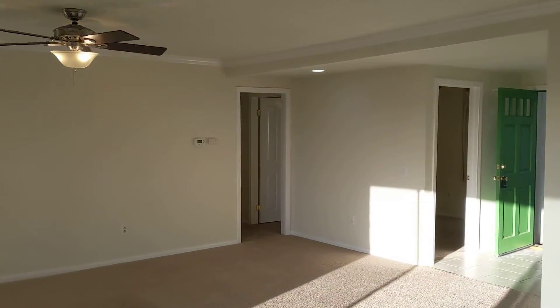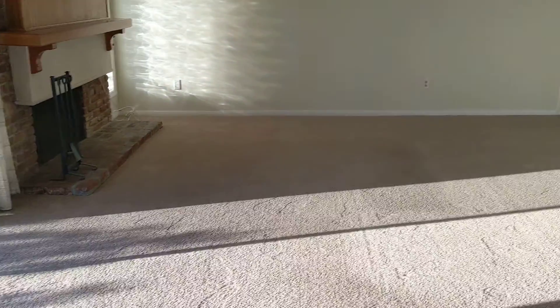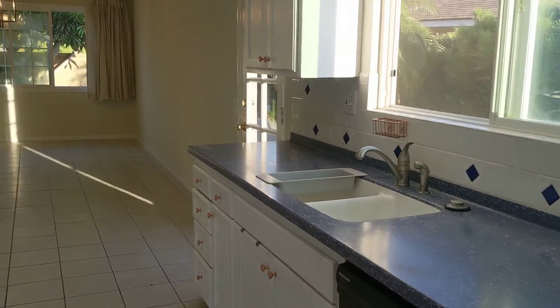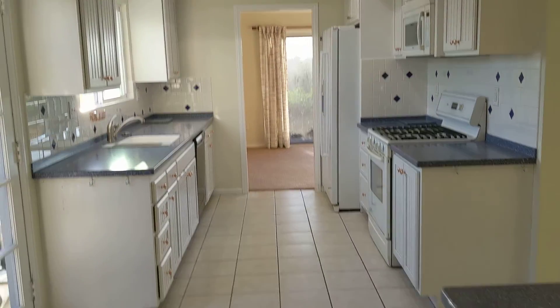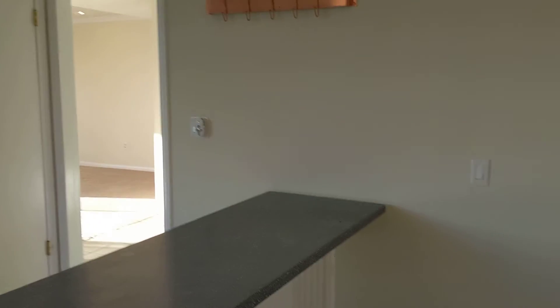The living room we were just in is quite large and does have a ceiling fan. The attached dining room I'm currently standing in leads right into the kitchen, which has beautiful finishes — nice and big — and opens up to another dining room on this side. So one of these could be formal and one informal, and over here you can make a good family room with lots of space.